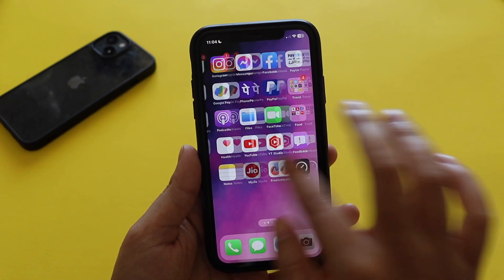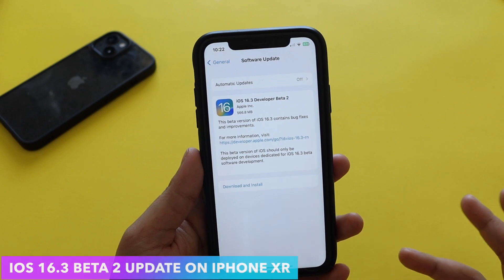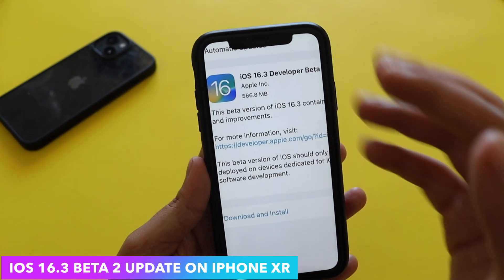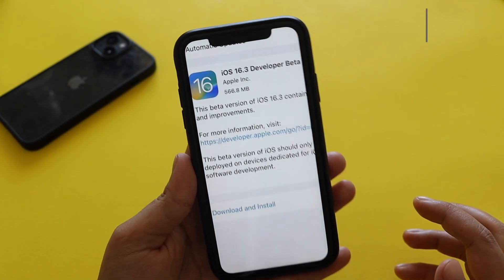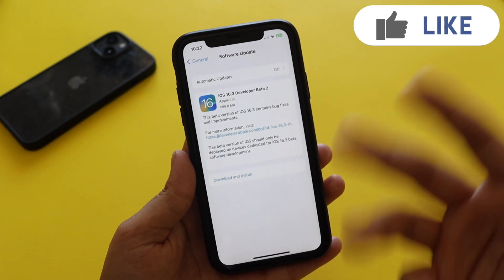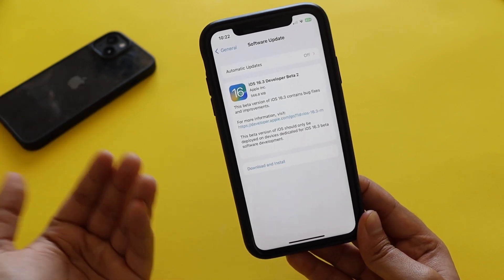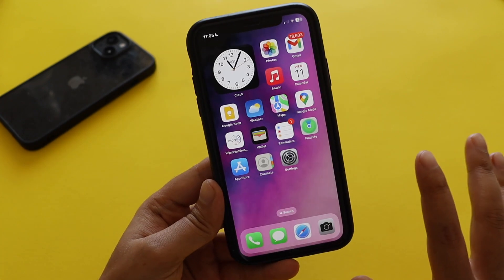Hey, what's up guys, I'm Ian here, welcome back to a new video on my channel. In this video I'm going to talk about iOS 16.3 beta 2 update on my iPhone XR. Yesterday night I received this update — it came in at about 566.8 MB on my iPhone XR. If you're having a newer device like iPhone 13 or 14, the update should be between 550 MB to around 700 MB.